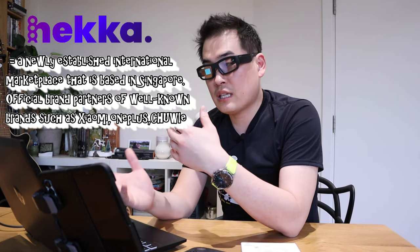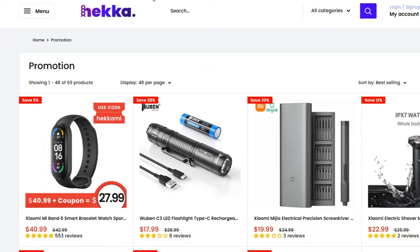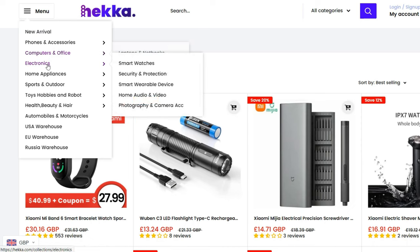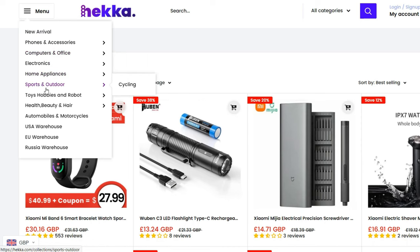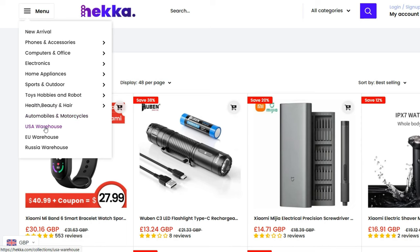They're an e-commerce company, so if you want to get a good deal with Xiaomi, OnePlus, and Chewy, HECA is the first place you should look into. I went to their website and it's very interesting. They carry phone accessories, computer and office electronics, home appliances, sports and outdoors, toys, hobbies and robots, health and beauty, and automobiles. They also have warehouses in the USA, EU, and Russia, showing they're going international.